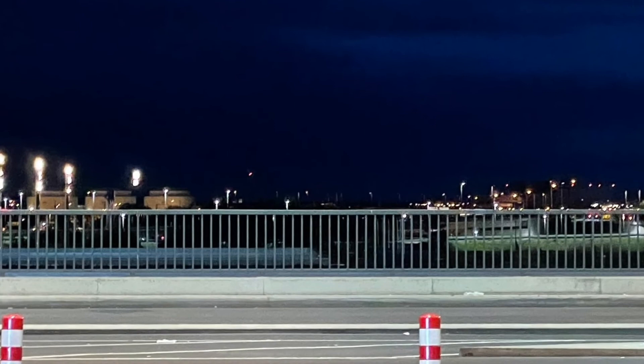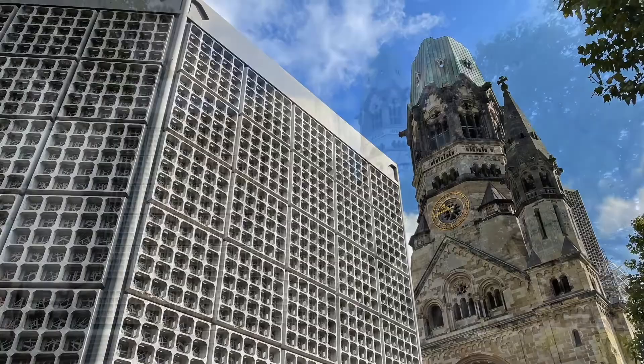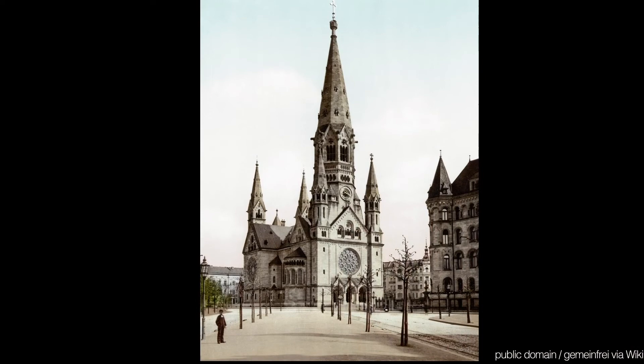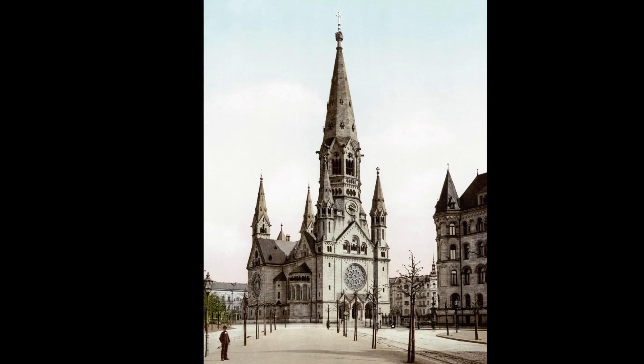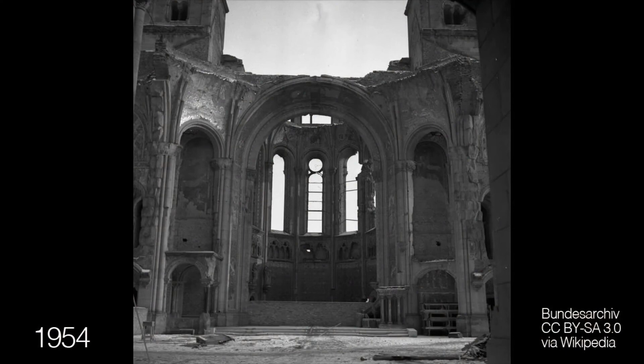The Kaiser Wilhelm Gedächtniskirche — the Kaiser Wilhelm Memorial Church — is the most famous landmark of what was West Berlin. It's a powerful combination of old and new: a functioning church, a monument to the devastation of war, and it's also used for concerts. The old church was built to commemorate Kaiser Wilhelm I, United Germany's first head of state. It came together in 1871; construction was between 1895 and 1906. Four decades later, in 1943, it was damaged — though not completely destroyed — in an air raid.